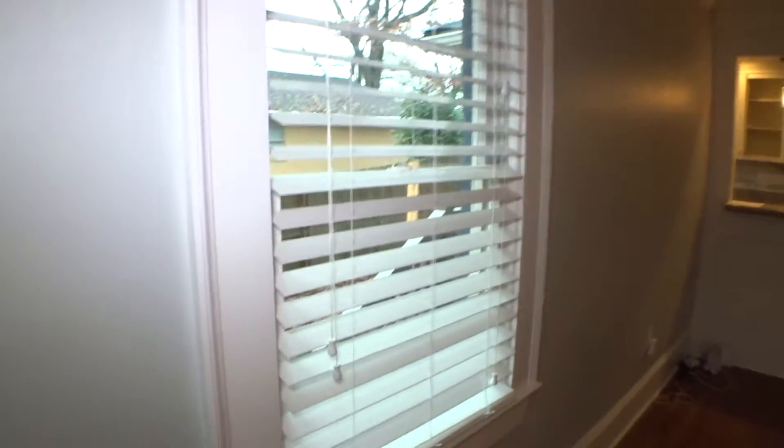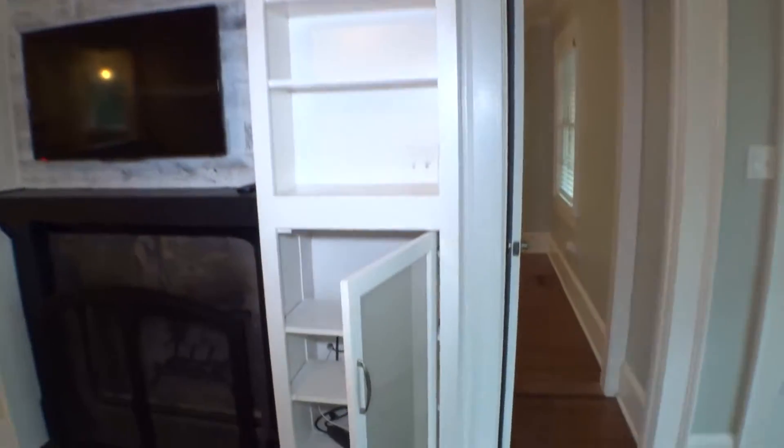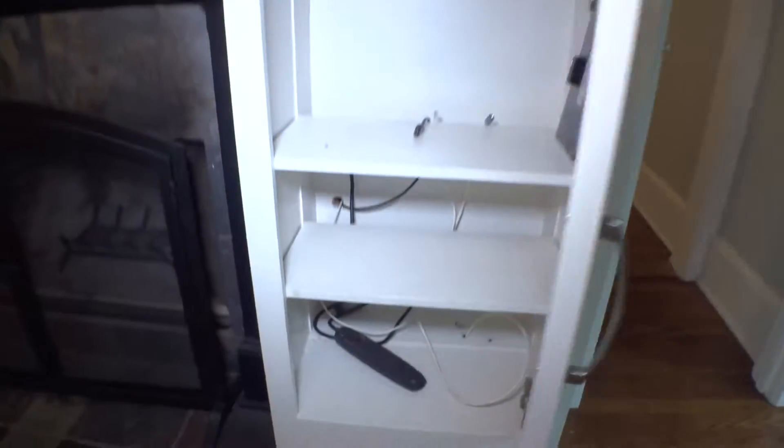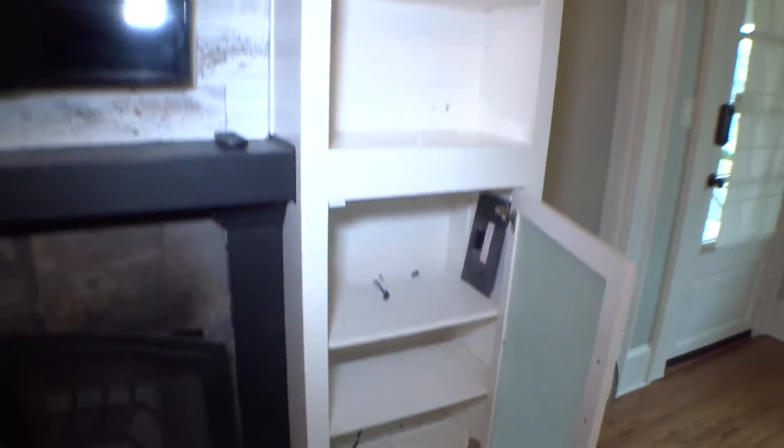Two-inch blinds on this lateral side window. Switch covers and all the covers are looking good. Fan is working, all four bulbs are working properly. Inside the living room, we have a small media center on the right-hand side — shelves in place, door is working properly. Bookcases are in good condition.